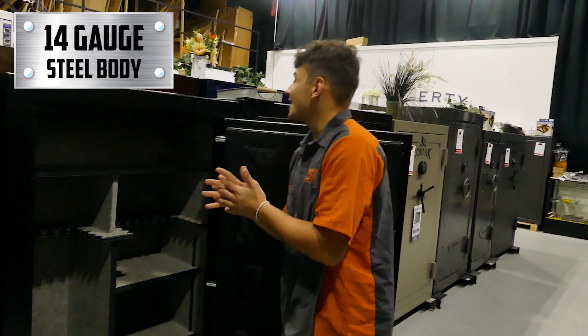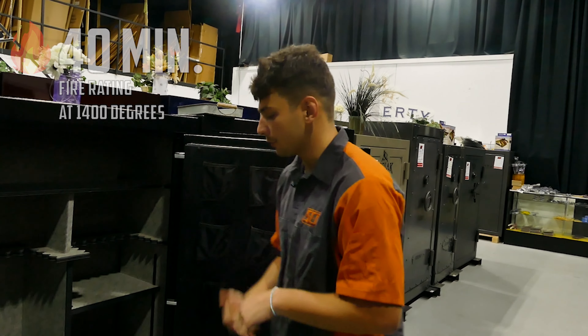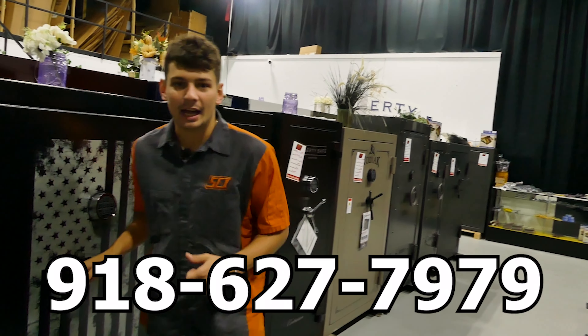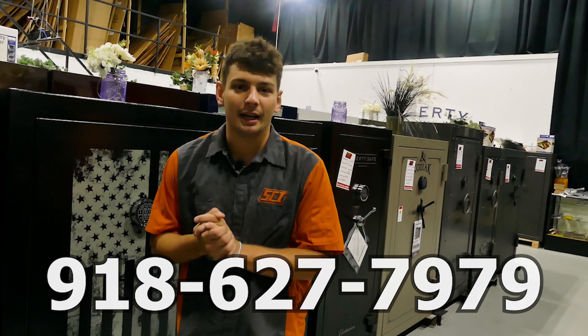This safe is 14 gauge steel with a 40-minute fire rating at 1400 degrees. If you have any questions on this safe, give us a call at 918-627-7979, or come into the store and ask for Riley. Thank you.